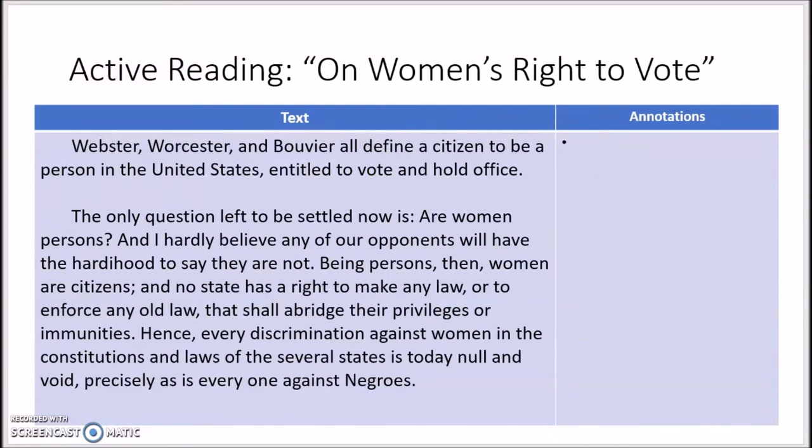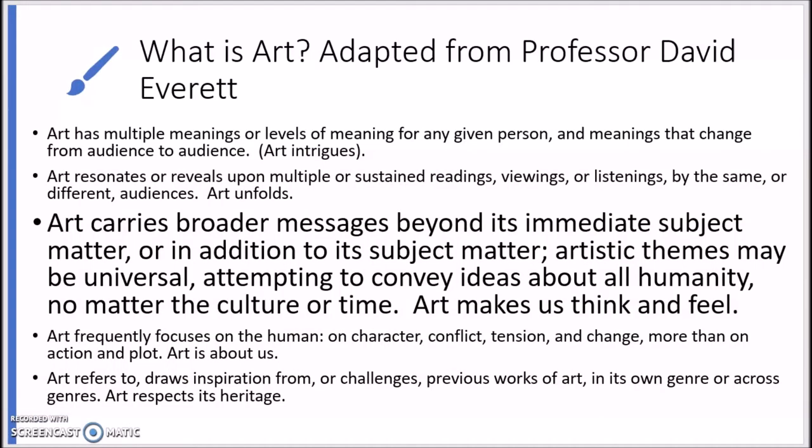We will be examining the conclusion of Anthony's speech today. Before we look closer, let's take a look back at the criteria for artwork as defined by Professor David Everett of Johns Hopkins University. This will help guide our annotations and think about how the speech could be evaluated as a work of art. Here is an excerpt from Professor Everett's extended definition of art — to view the complete list, go back to the Learn About It section of Lesson 1. The selected criteria tells us that the message of artwork goes beyond the culture and time period of its immediate subject matter. More simply, art makes us think and feel.